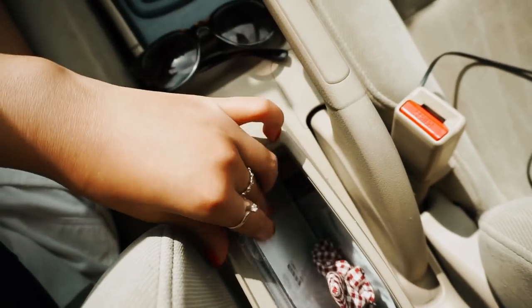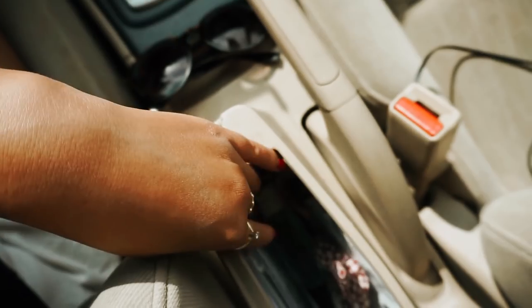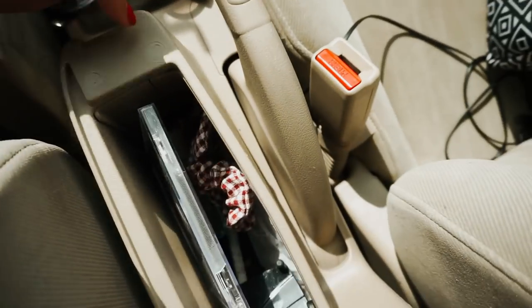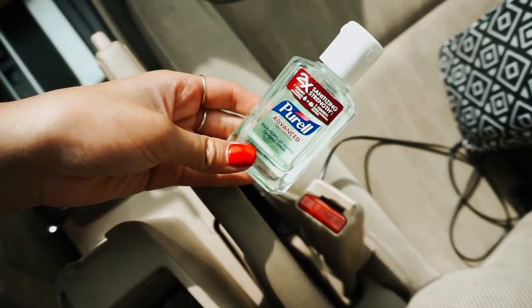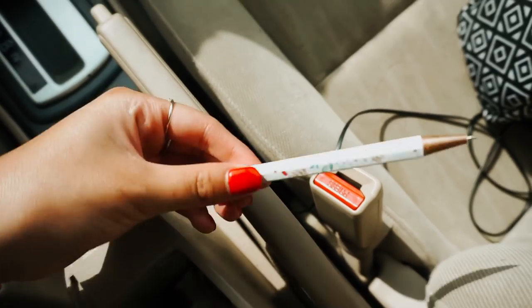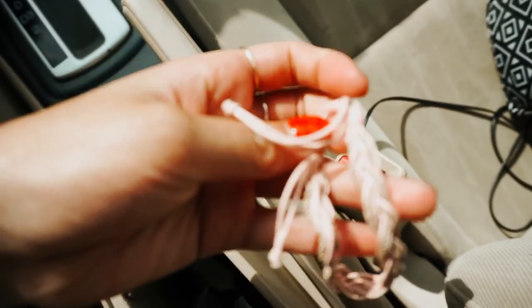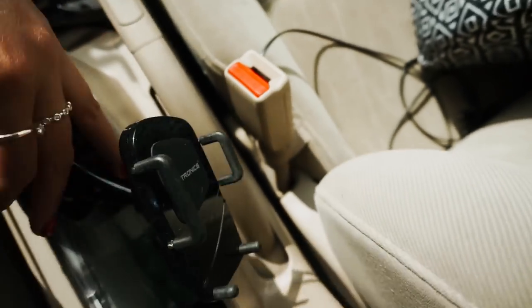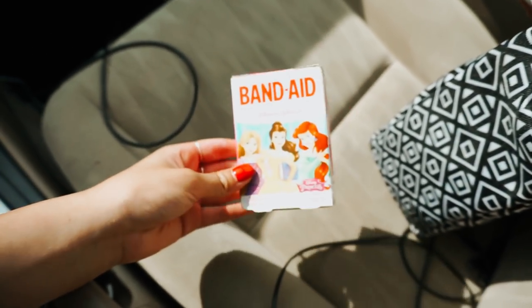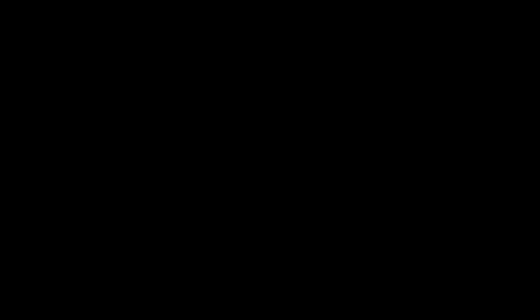I'm going to show you my glove compartment — I cleaned it out and it looks really cute now. I have a Sam Smith CD for when my aux doesn't work, a spare scrunchie, some Purell hand sanitizer because people are disgusting and you don't know what you're touching, a cute pen, a bracelet just in case, a spare sticky phone stand, some sunscreen, and my favorite — Disney princess band-aids. They're so cute and I use them all the time because I'm accident prone.